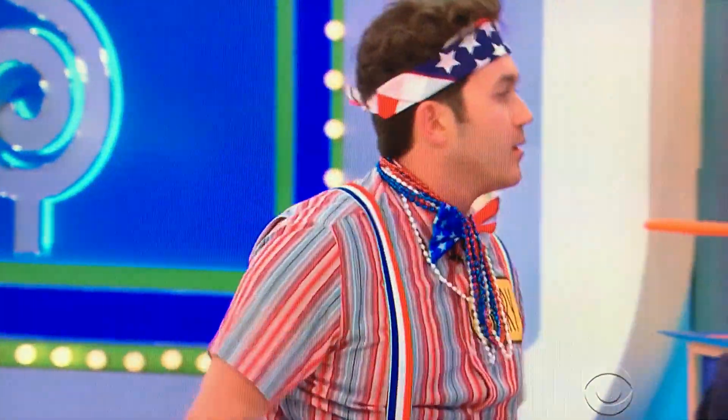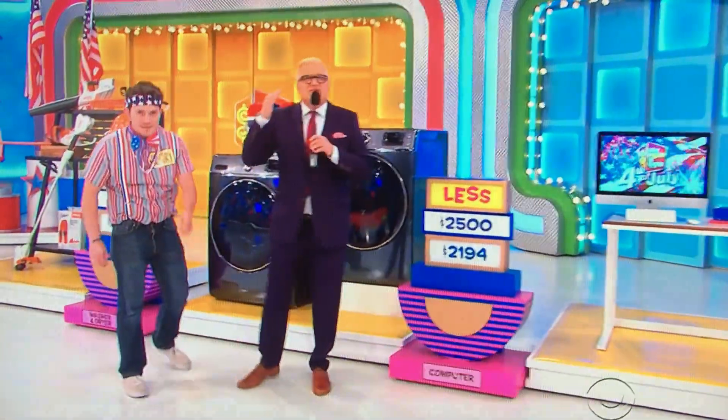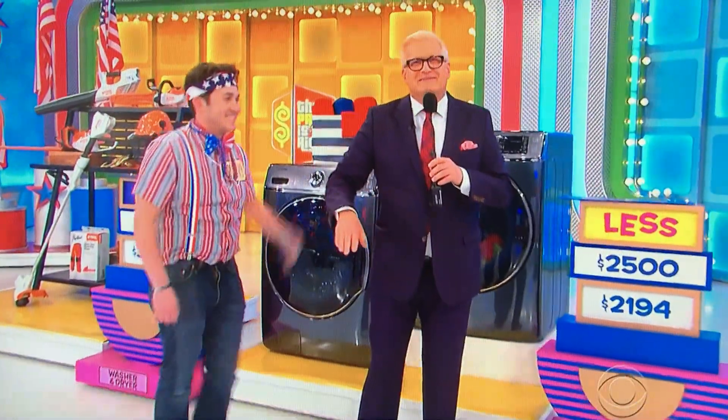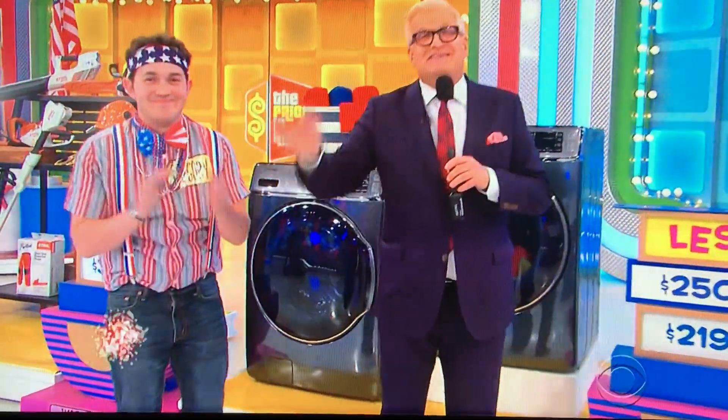Hey, that's okay. You got a washer and dryer, you got the gardening stuff. You're going to spin the wheel right after this. We've got the Showcase Showdown coming up, folks — that's where we spin the wheel. The end of the Showcase round. We'll be right back, don't go away.